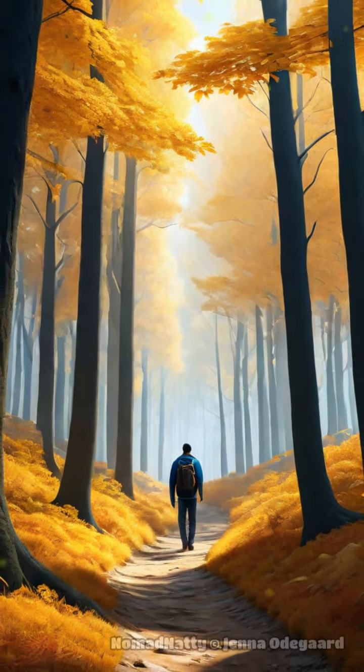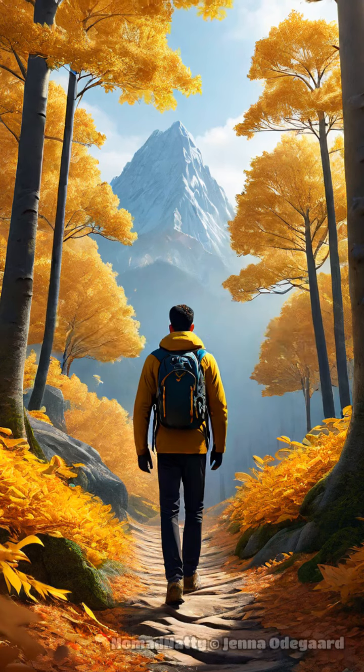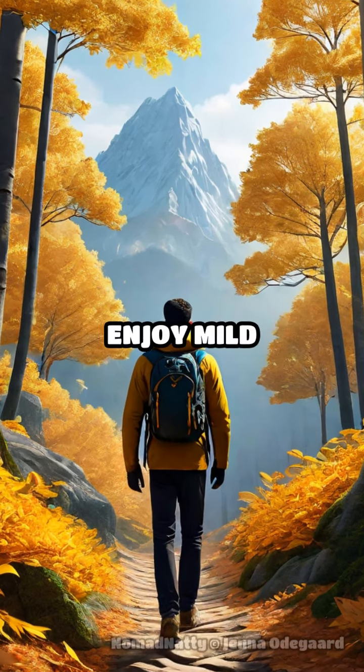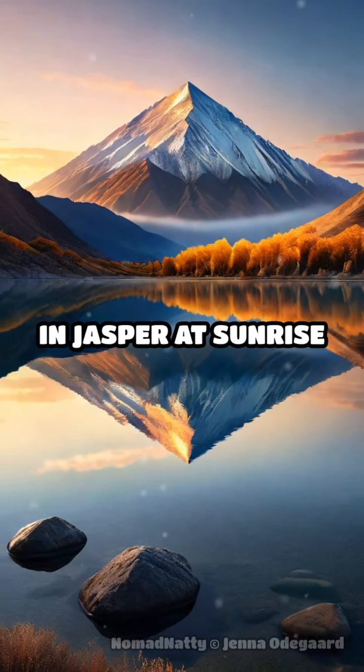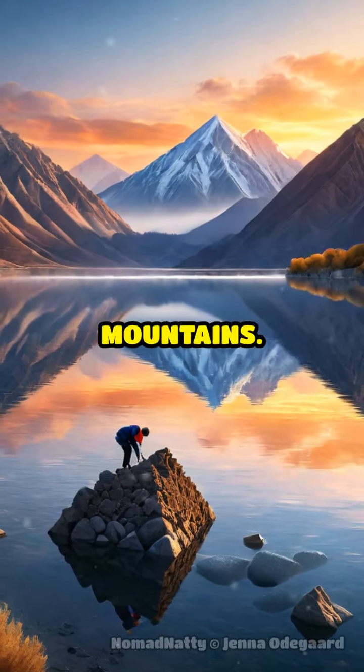Need a travel hack? Travel during shoulder season — May or September — to avoid the tourist rush and enjoy mild weather. For the best photo ops, visit Pyramid Lake in Jasper at sunrise for a magical reflection of the mountains.